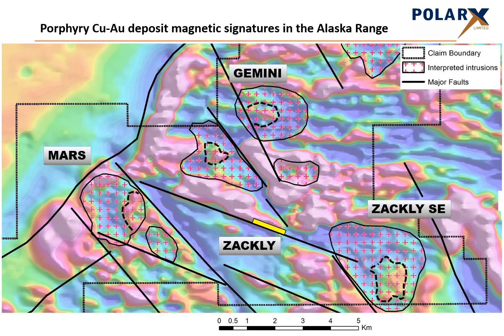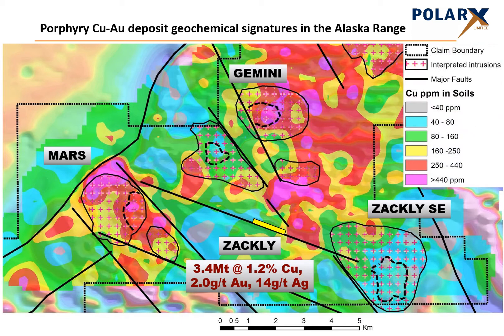The mineralisation at Zackley occurs on a well-developed west-northwest trending fault. At each end of this fault are magnetic anomalies which have the characteristic donut signature, comprising a magnetic high surrounded by a magnetic low, which is characteristic of many intrusions hosting porphyry deposits. We also see very strong and extensive copper and gold anomalism in soil sampling. The Mass prospect has very strong copper and gold anomalism associated with the magnetic high and is a very high priority target for drilling.